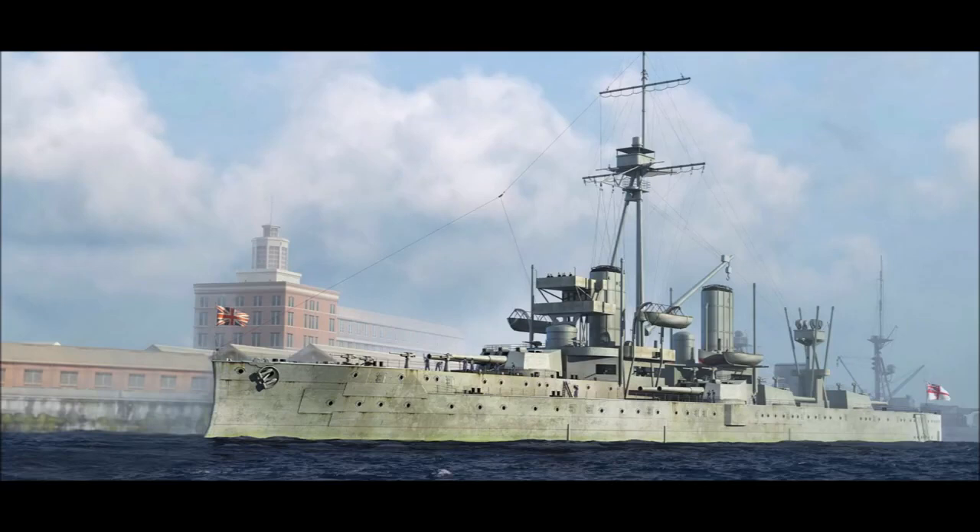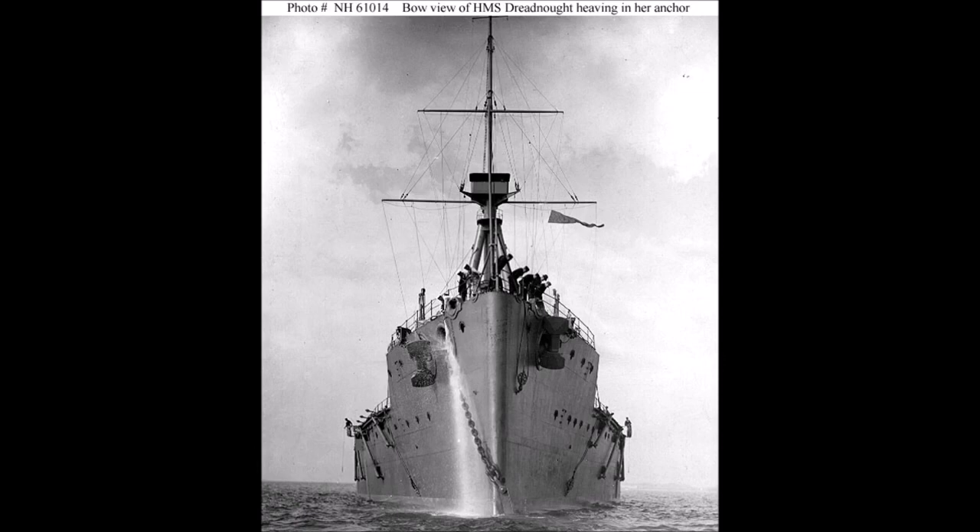HMS Dreadnought was so much more powerful than any battleship in existence that she made every older ship obsolete overnight. From 1906, the world's battle fleets were divided into Dreadnoughts and Pre-Dreadnoughts. A new Dreadnought race broke out between Britain and Germany, which helped raise tensions in Europe and subsequently became one of the catalysts for the start of World War One.